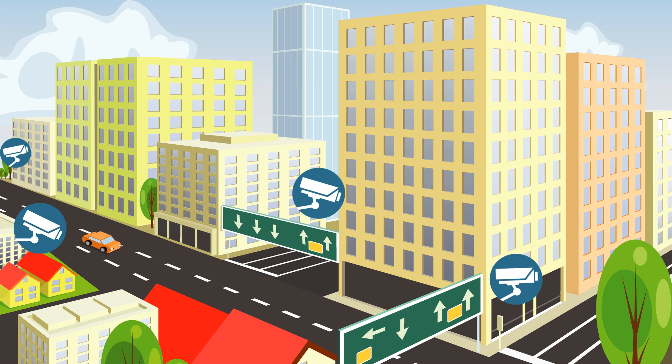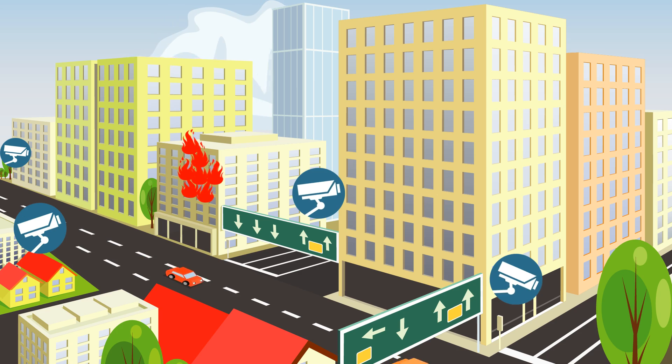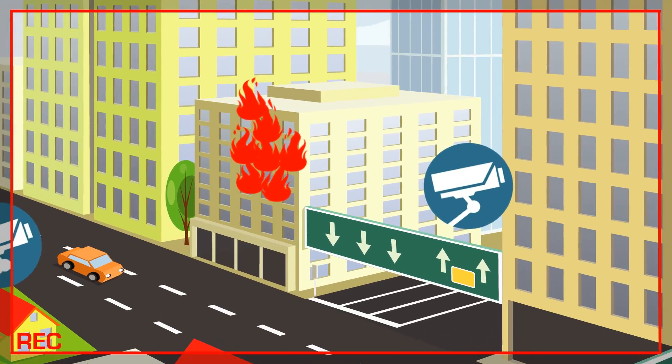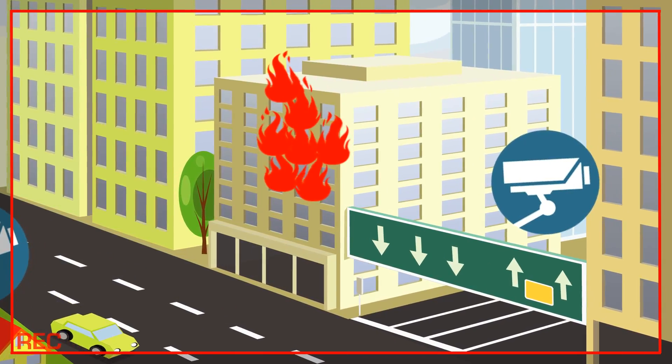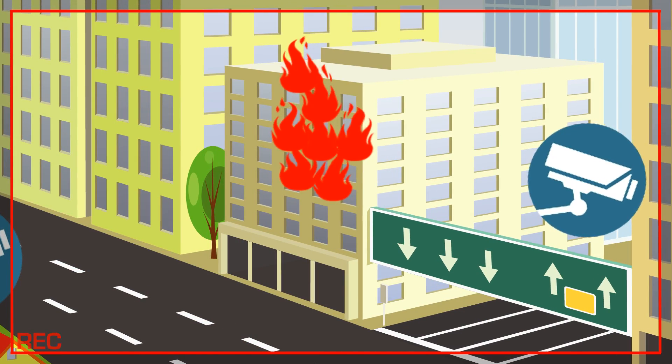Furthermore, Velox developed a system that integrates with all CCTV cameras fixed within the building and around it. This allows you, for the first time ever, to pinpoint the fire location as well as to see the fire incident via the CCTV system.